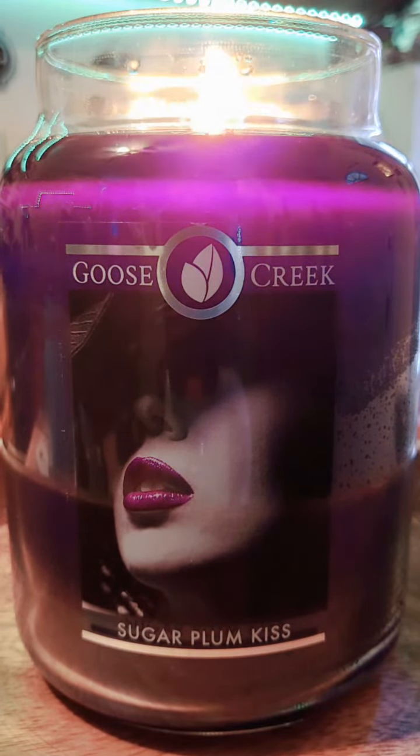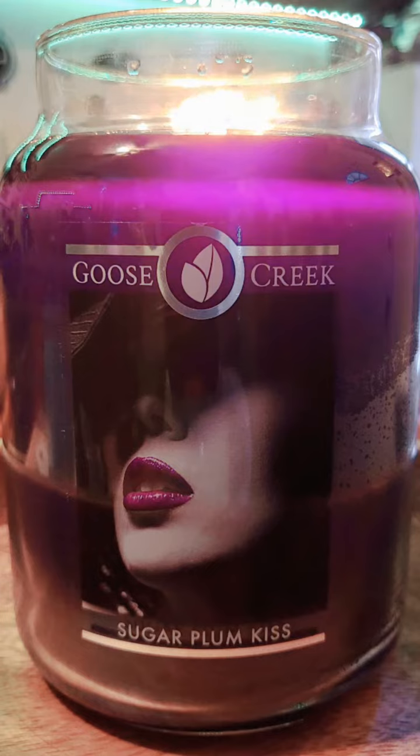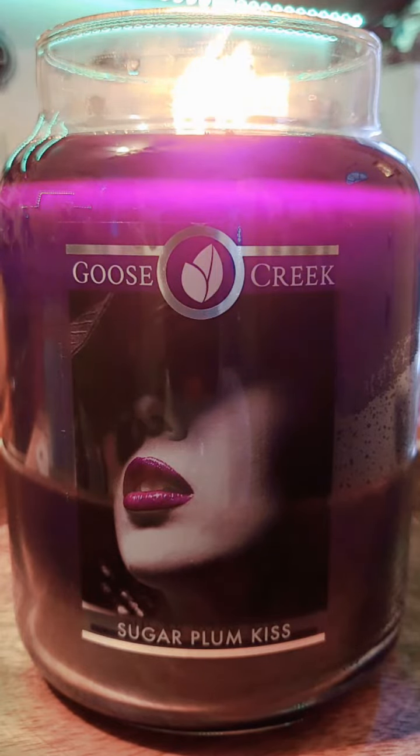Let's talk a little bit more about Sugar Plum Kiss and its scent. On cold, I do get plum, and that plum is just slightly sweet. I really don't get much tart from it. There is some type of deepness to that sweet. It's not like a bakery scent — it's more of a dark fruit type of scent.